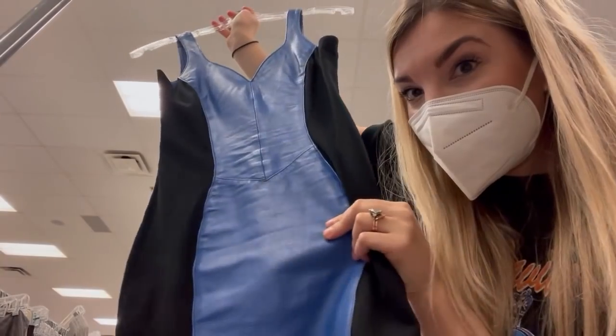The last dress I found is something I think could work for New Year's Eve. It's an 80s dress and it's real leather. I just feel like this could be so amazing. Now I'm in front of the jackets, so I'm going to check those out.